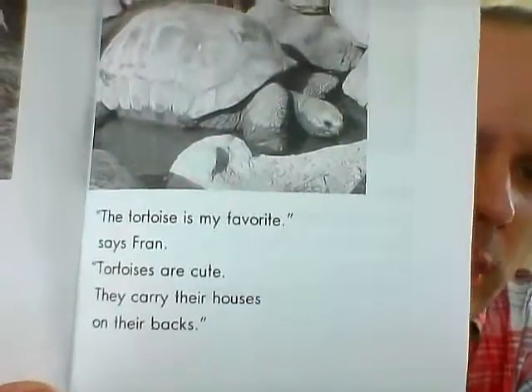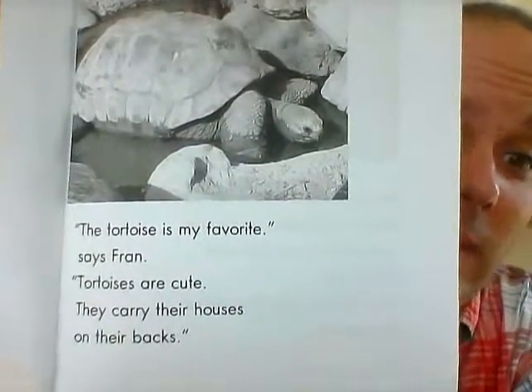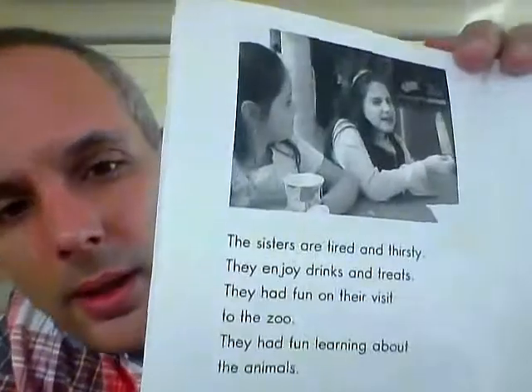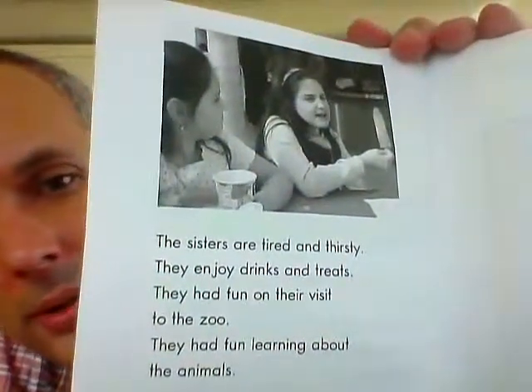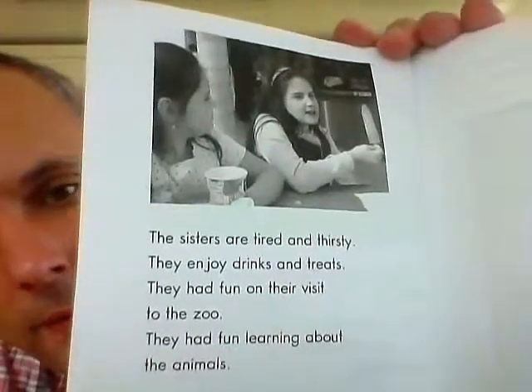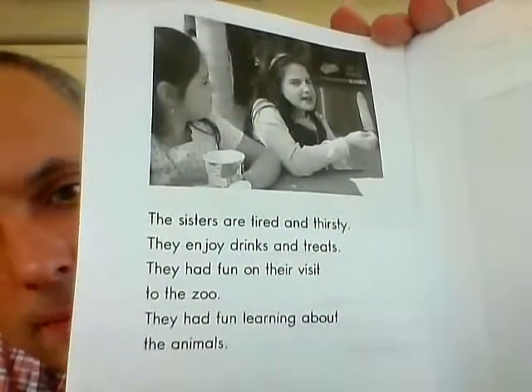'The tortoise is my favorite,' says Fran. 'Tortoises are cute — they carry their houses on their backs.' The sisters are tired and thirsty. They enjoy drinks and treats. They had fun on their visit to the zoo, learning about the animals. Zoo, zoo, zoo — goodbye!